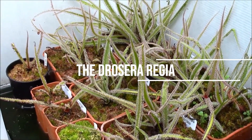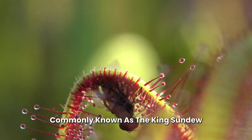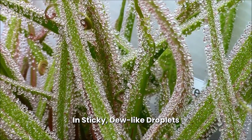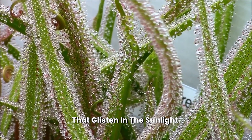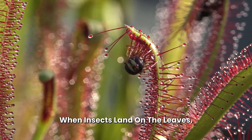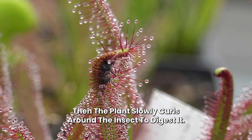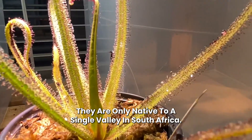Number 2: Drosera regia, commonly known as the king sundew. It has long, elegant leaves covered in sticky, dew-like droplets that glisten in the sunlight. When insects land on the leaves, they become stuck in the sticky liquid, and the plant slowly curls around the insect to digest it. They are native to only a single valley in South Africa.